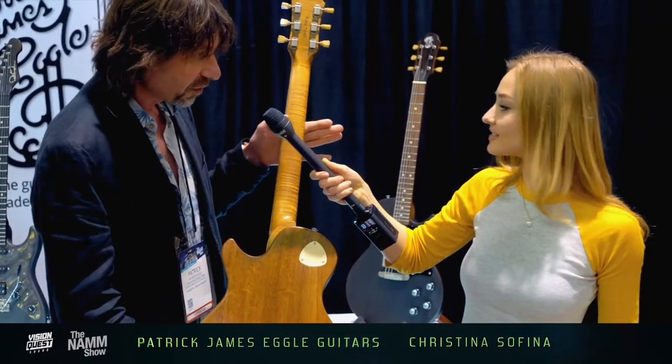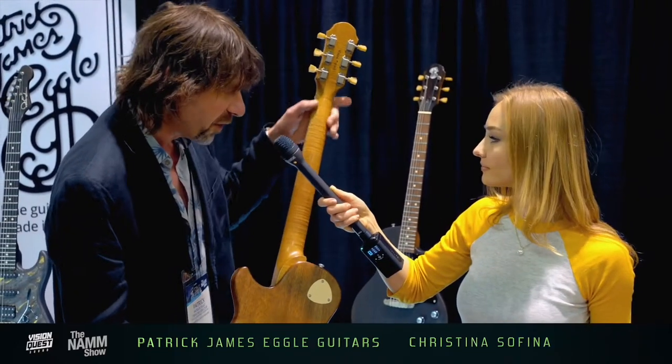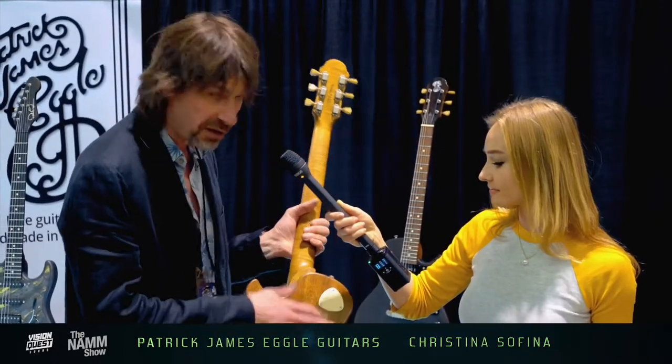One-piece torrified maple neck — that's roasted maple. It's got a worn through finish on the back, so it feels really nice and natural. And it's a nitro finish on the headstock and nitro finish body.